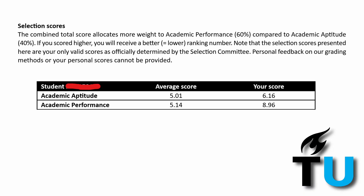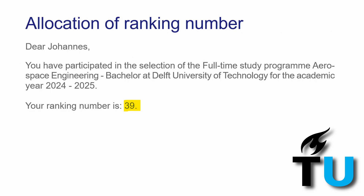In addition to the ranking number, we were given scores for both parts of the selection exam. These scores are presented on a 10-point scale, where 10 represents the highest performance relative to other applicants. It is important to note that this scale reflects relative performance rather than traditional grades, with the average score being around 5 for both tests. With a score of 8.96 on the selection exam and 6.16 on the academic aptitude test, I was ranked 39th among all applicants this year.